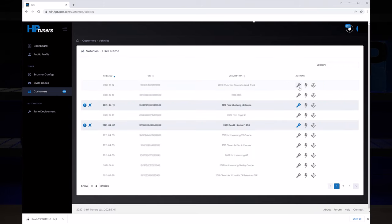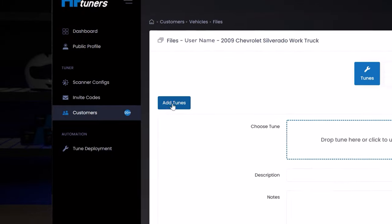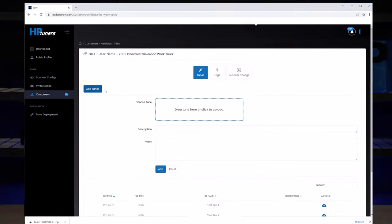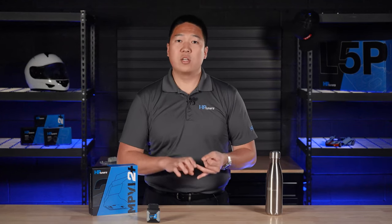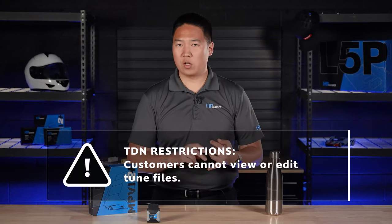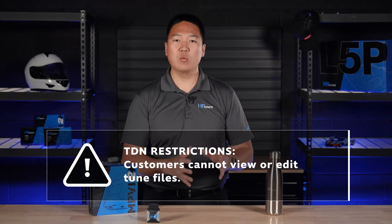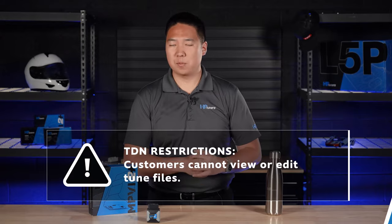When you've uploaded a tune file to TDN, you have the option to also scramble OS if possible. Some vehicles support this to protect against unauthorized reads, but not all. You can also add a description and notes for your tune files, which the customer can read on their end. Once you've filled everything out for your tune file, you can send it to your customer, which they can then flash to their vehicle via the app. Remember, customers cannot view or edit your custom tune files — they can only write your tune file to their vehicle. This keeps you and your customers protected.